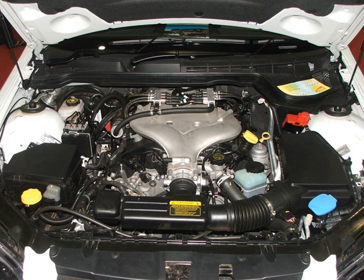The LGW uses a bore and stroke of 86 mm × 85.8 mm (3.39 in × 3.38 in), along with a 9.8:1 compression ratio and twin turbos with titanium-aluminide turbine wheels. Maximum engine speed is 6,500 rpm, and premium unleaded fuel is required.